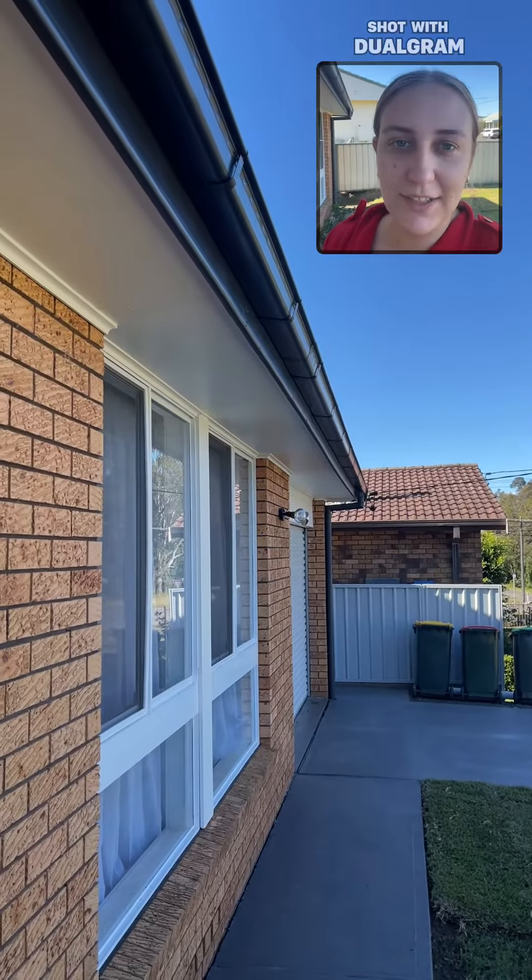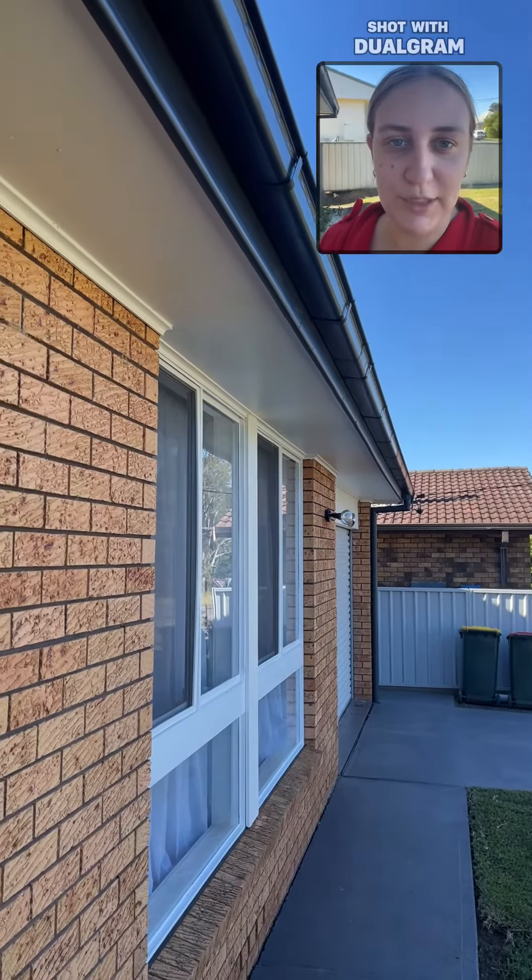Hi, this is Sophie from LJ Hooker Cessnock and I'm going to be taking you through 18 Cambridge Street in Bell Bird.